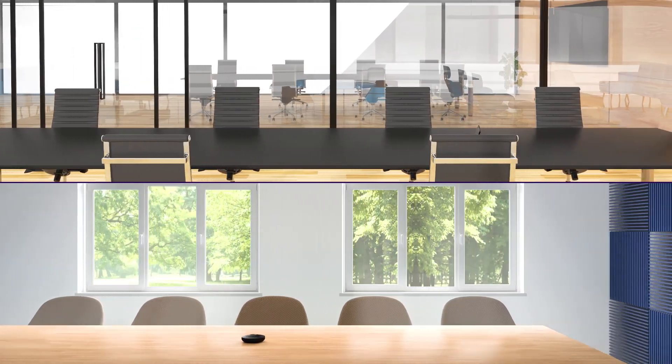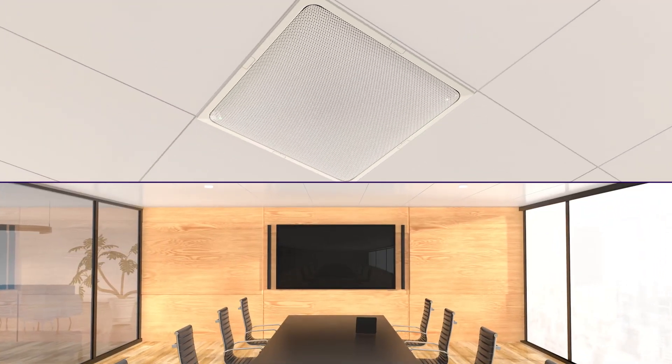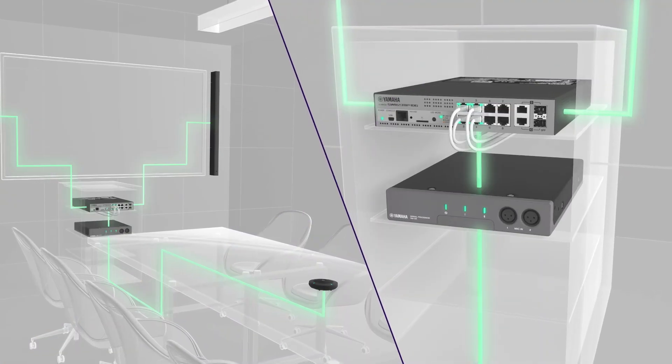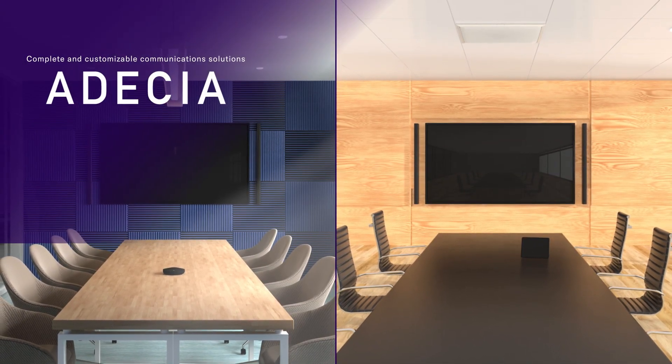A family of products designed to be easily installed and work seamlessly together to provide complete and customizable communications solutions. Odessia Tabletop Solution.